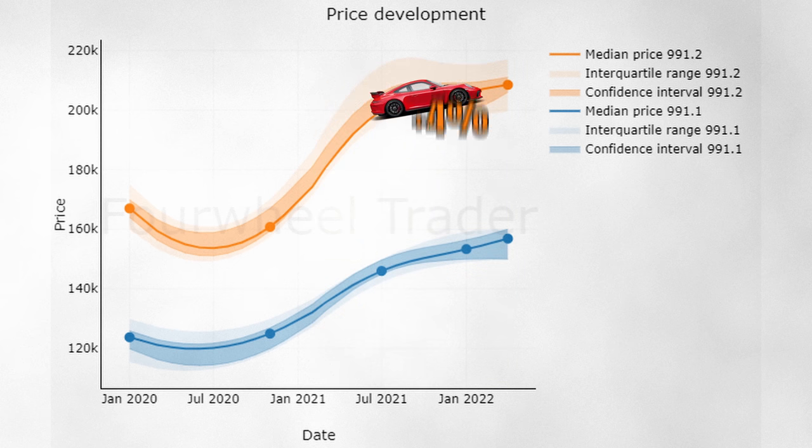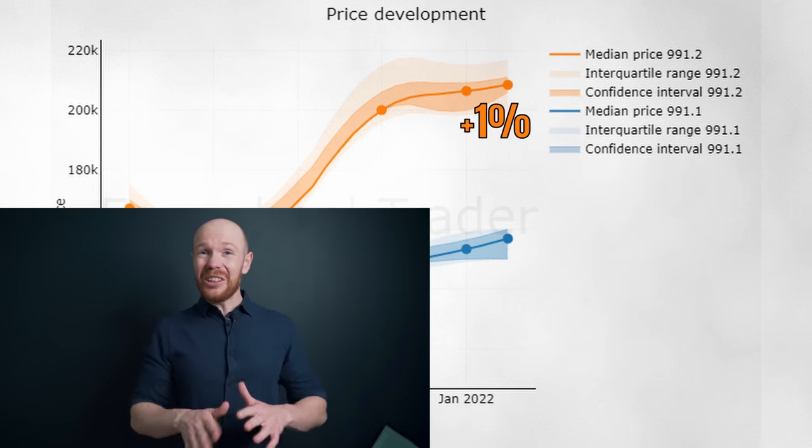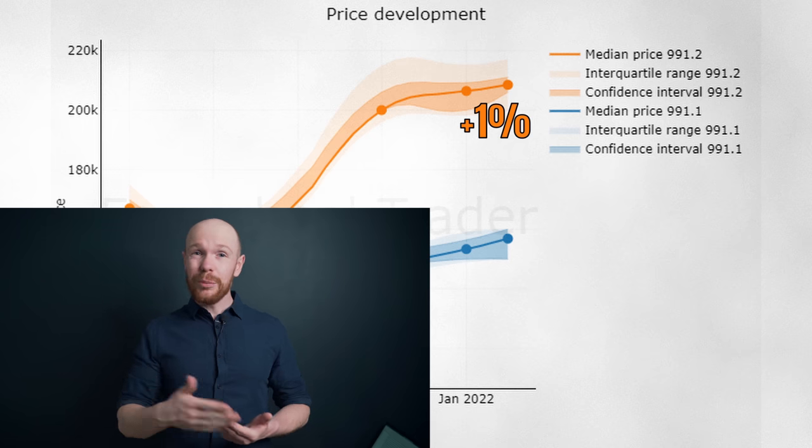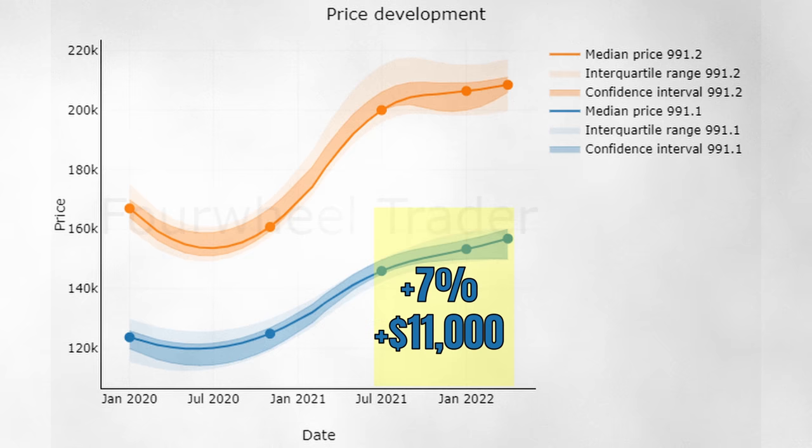This flattening goes especially for the 991.2 — prices only increased 4% since last summer and 1% during the last 3 months, and that latter increase is not statistically confirmed, meaning it could be the result of chance. The same doesn't apply as much to the 991.1 market. Yes, prices are increasing less severely than during the pandemic, but the increase is larger than in the 991.2 market. Since July 2021, prices increased 7%, or $11,000. Visually, the price trend looks a lot stronger.